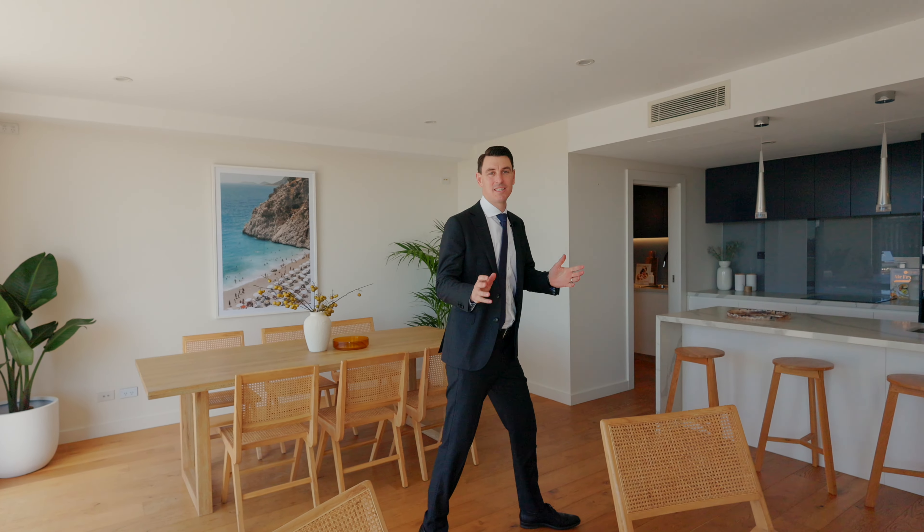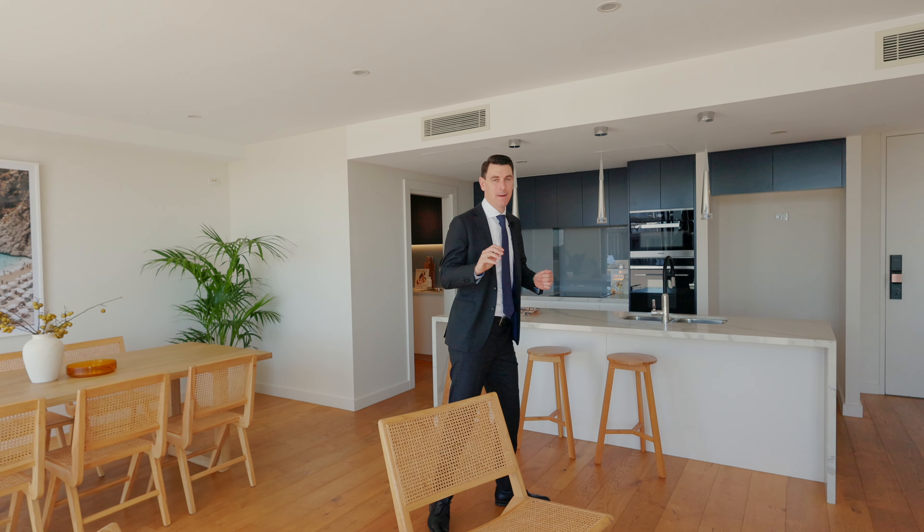With an abundance of internal space, a northern aspect with outstanding water and city views and parking for three, this stunning sub penthouse is truly a rare offering.